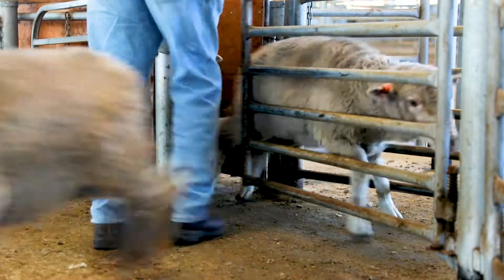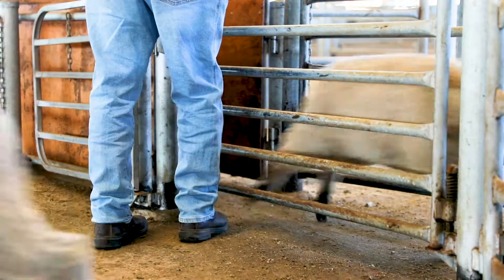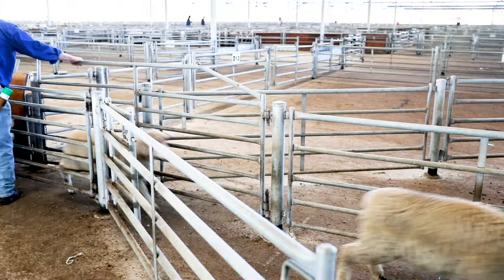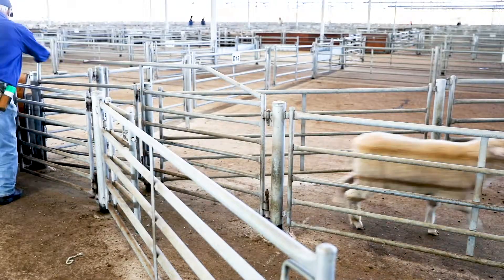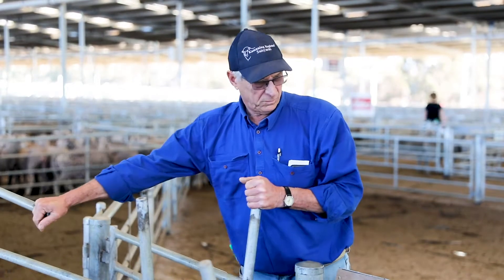When sending stock to the yards it's very important that the paperwork is in pristine condition with all the answers on the NVDs, and the stock should be branded and earmarked with no sick or injured animals.